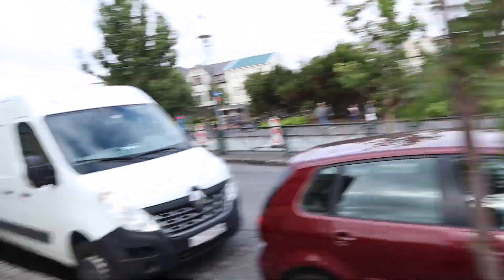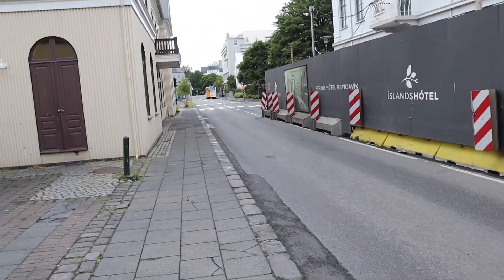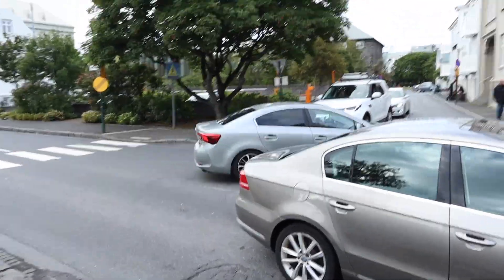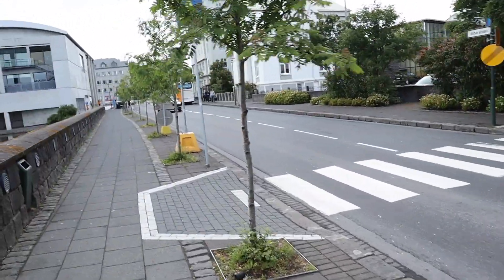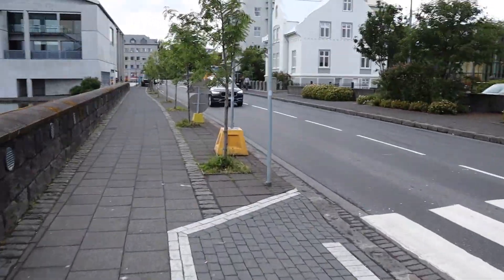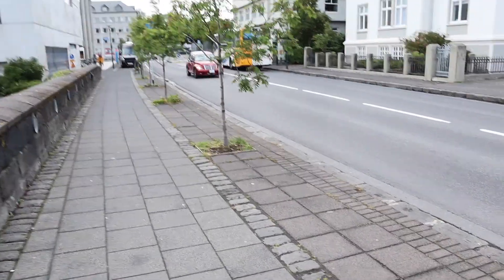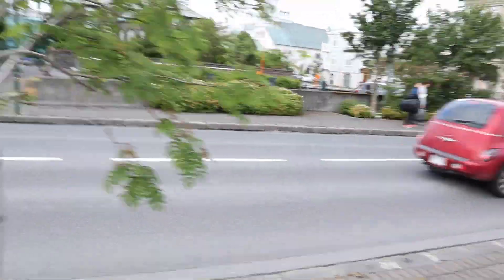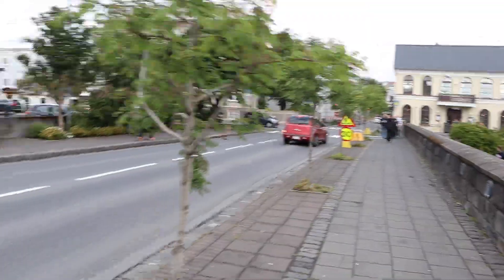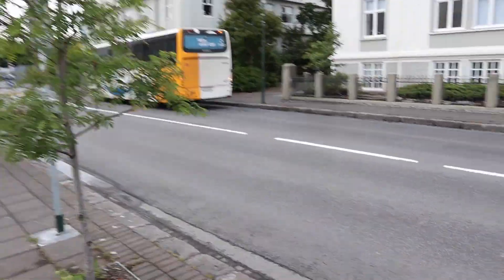I'm going to switch to side streets and see if anything interesting is back here. Probably the same Discovery we saw, and a Volvo XC90. Isn't that interesting — a Chrysler PT Cruiser. I know it's not an SUV, but I might be the only car guy in the world who actually likes the PT Cruiser. I'm probably going to lose subscribers drastically.